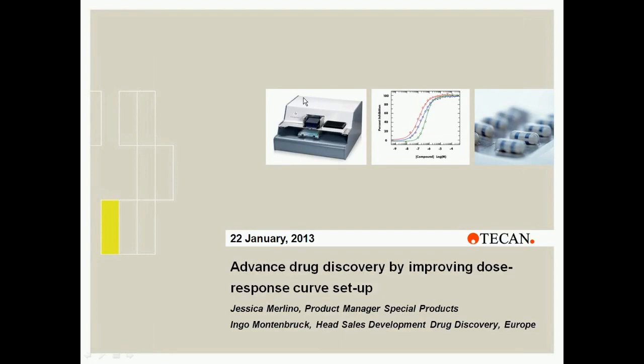Next, Dr. Ingo Montenbruck will speak about some of the experimental configurations that can now be easily set up. And finally, we will have Dr. Richard Marcellus, who will discuss changes in his laboratory created by using this new solution, the HPD300 digital dispenser. So let's get started.